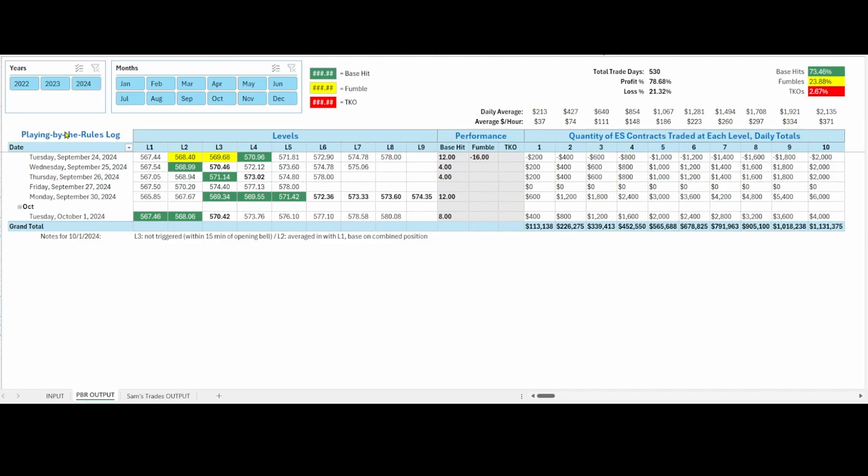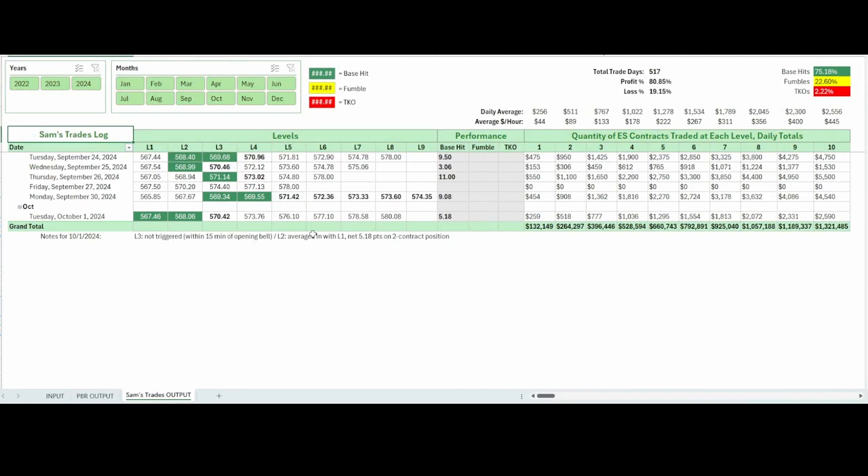On the playing-by-the-rules log: wouldn't have traded the first one because it was within the 15 minutes of the opening bell. Then a base hit on the other two levels below for a total of eight points — each base hit is four points. My personal trades weren't quite as impressive because I held out for more — ended up getting a net 5.18 points on a two-contract position, $518.75 before commissions. That's it for today. Sorry it's so late, but had a busy day. Be back tomorrow morning with new levels and a new game plan. Hope you found some value in this video. Catch you in the next daily recap video — have a great rest of your day.